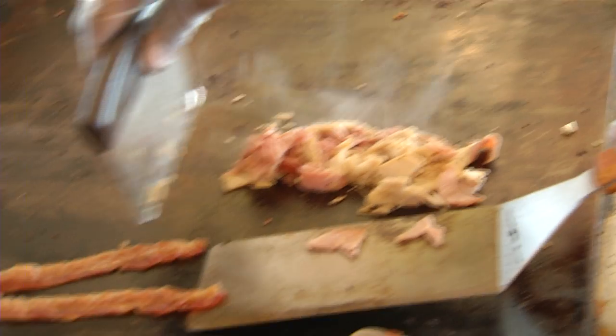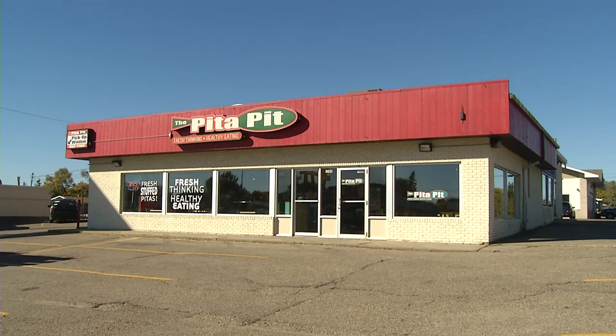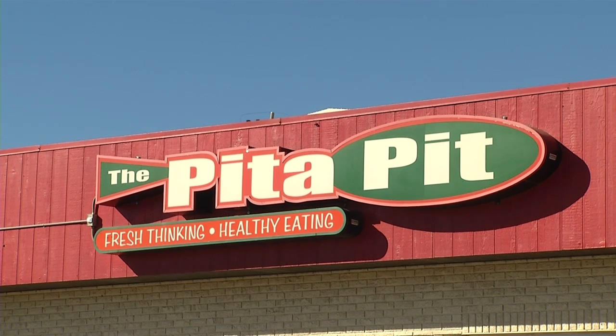It's fresh, healthy, we got it hot off the grill for everybody. Located on Broadway, Pita Pit lives by fresh thinking and healthy eating.